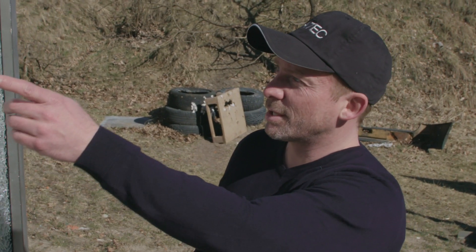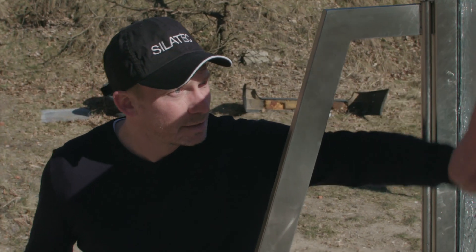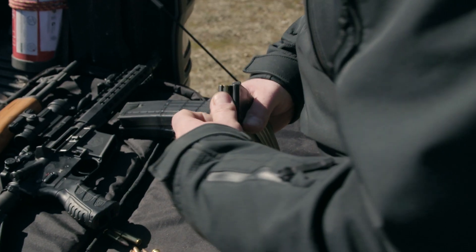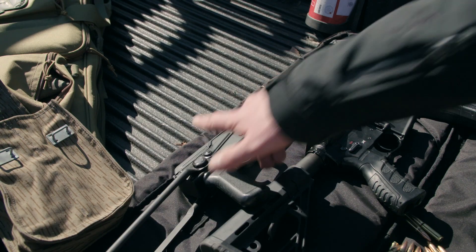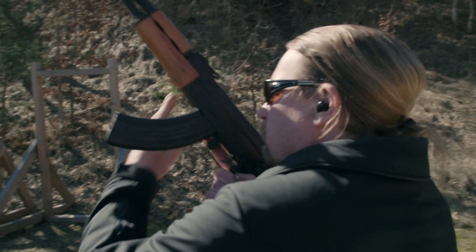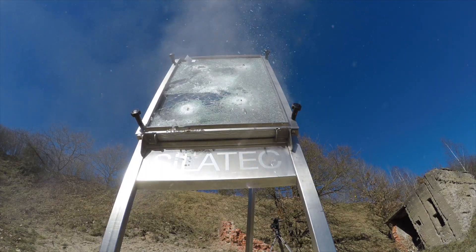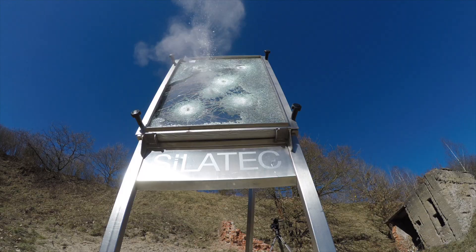Three shots with a caliber 7.62 by 51 millimeters. On the backside there is no small damage.